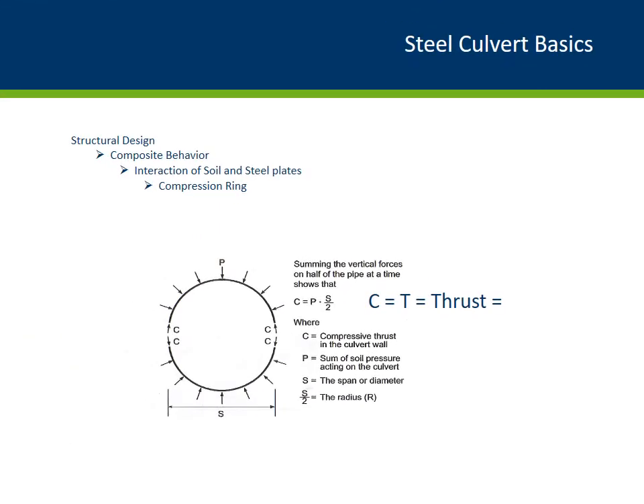Now let's take a look at what happens with the forces around the pipe. As the soil provides good lateral support resistance, the pipe sets up a uniform radial pressure around the pipe wall that we call compressive force C — and in our load rating spreadsheet we call that T or thrust. This compressive thrust load is equal to the vertical pressure times the span length divided by 2. If the pipe can handle this compressive force to resist the soil pressure acting on it, then the system is considered stable.